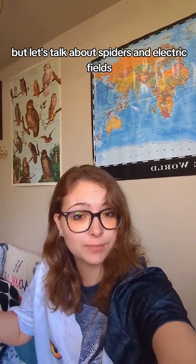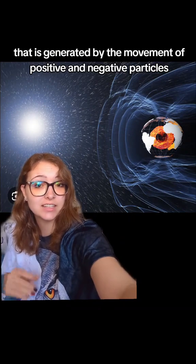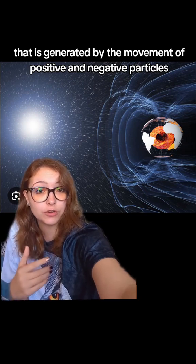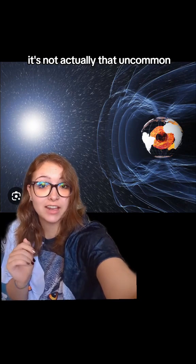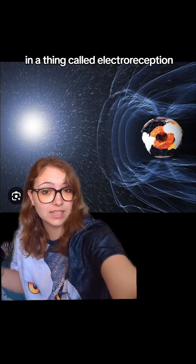I can't reply with video to the comment right now for some reason, but let's talk about spiders and electric fields and how specifically they use the electric fields to fly. Earth has an electric field that is generated by the movement of positive and negative particles through the atmosphere. It's not actually that uncommon for different types of animals to be able to sense and use Earth's electric fields in a thing called electroreception.